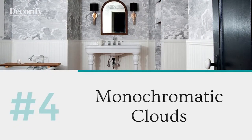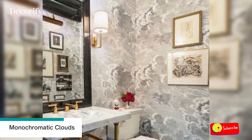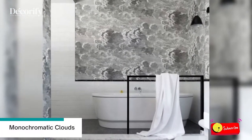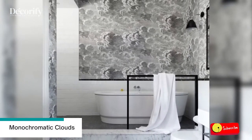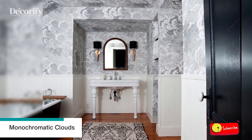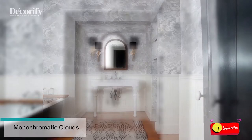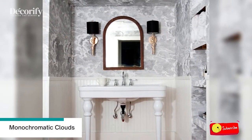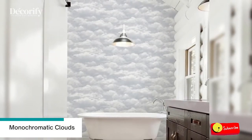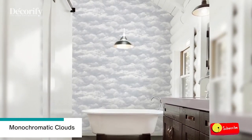Number 4: Monochromatic Clouds. The vibrant shades of a botanical print can take your metro-tiled bathroom to a whole new radiant level, and this style is on trend in 2022 too. Going monochromatic, especially with the gloomy sky, is in — this pattern masters the dream bathing experience.